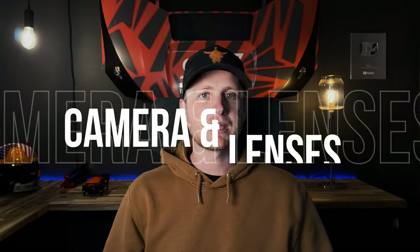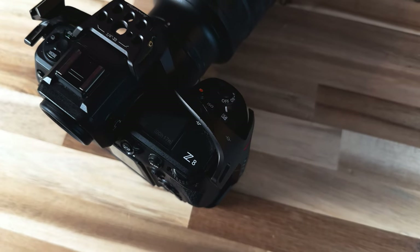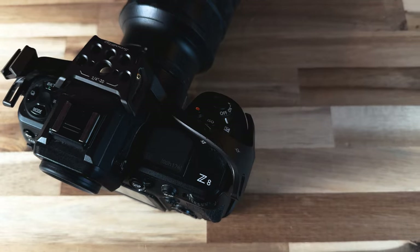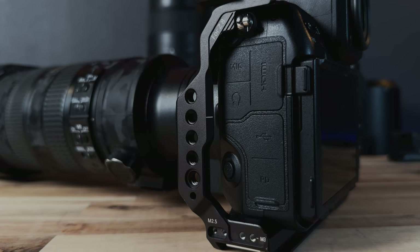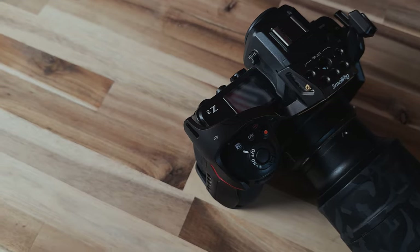Now talking about my camera and lens setup, let's start with the cornerstone of it: the Nikon Z8. This camera — what do I even say about this camera? It's amazing, but that's an understatement. It's the best camera I've ever had. I had a Nikon Z6 and a Z7, and I upgraded to this and this thing combines the best of those two cameras and sprinkles in a little bit more sauce.